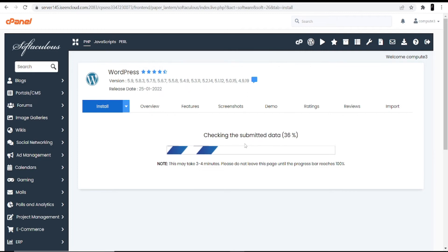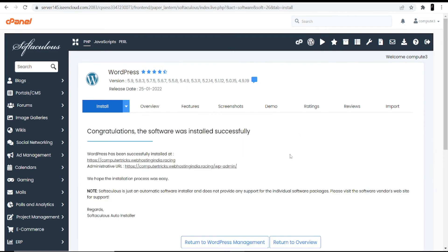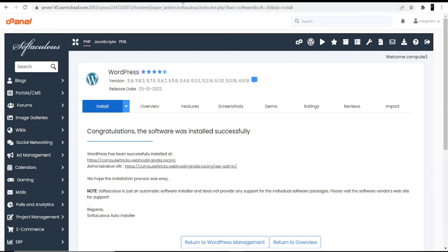After completing installation, you will get this screen showing 'Congratulations, the software was installed successfully.' You are given two different links: the first link lets you see how your website actually looks, and the second link is the administrative URL — your WordPress dashboard — from where you can go ahead and customize your website.